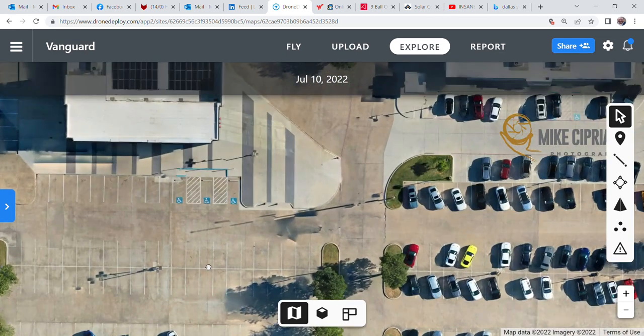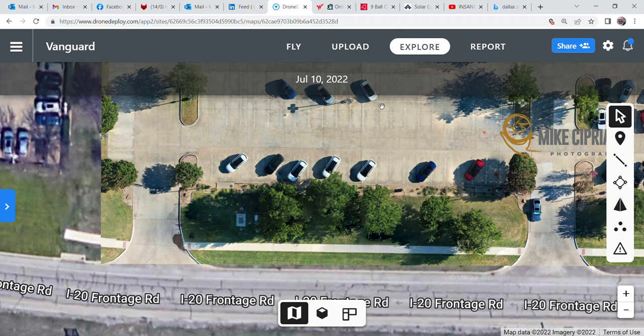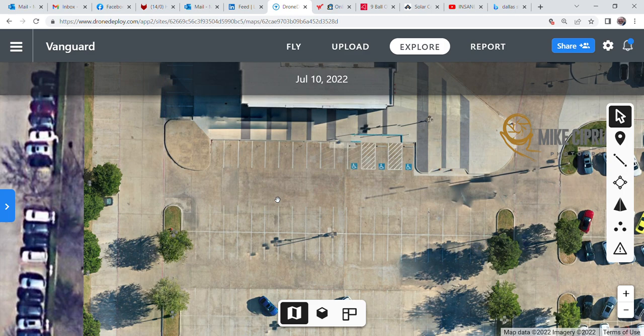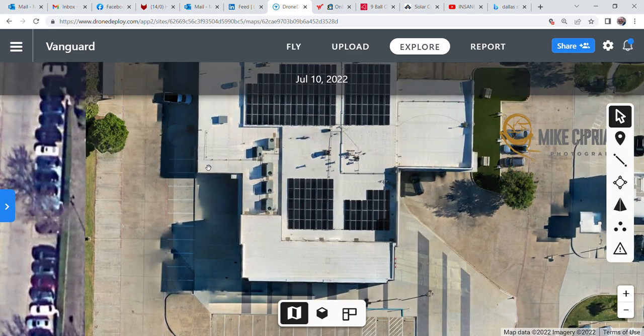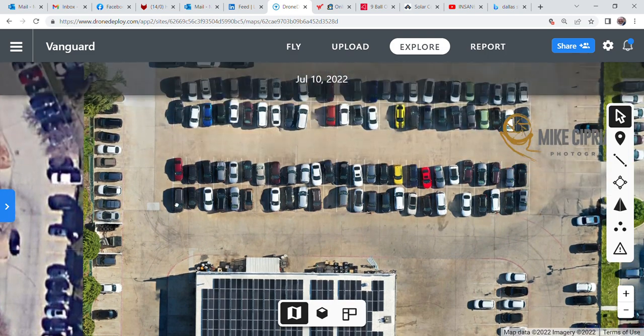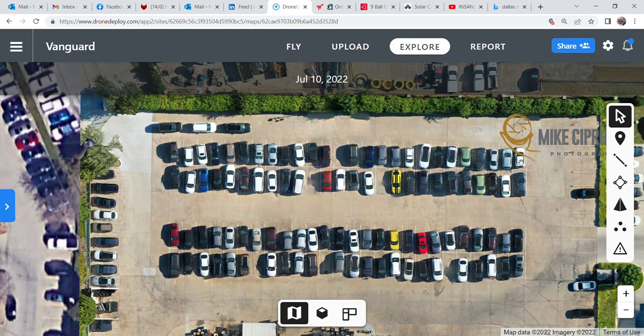Instead of putting five or six people down there to physically walk your 10, 12, 20, or 50-acre property, you can do this from the convenience of your desk with a bird's-eye view. Very quickly go out there and take a look at your property.